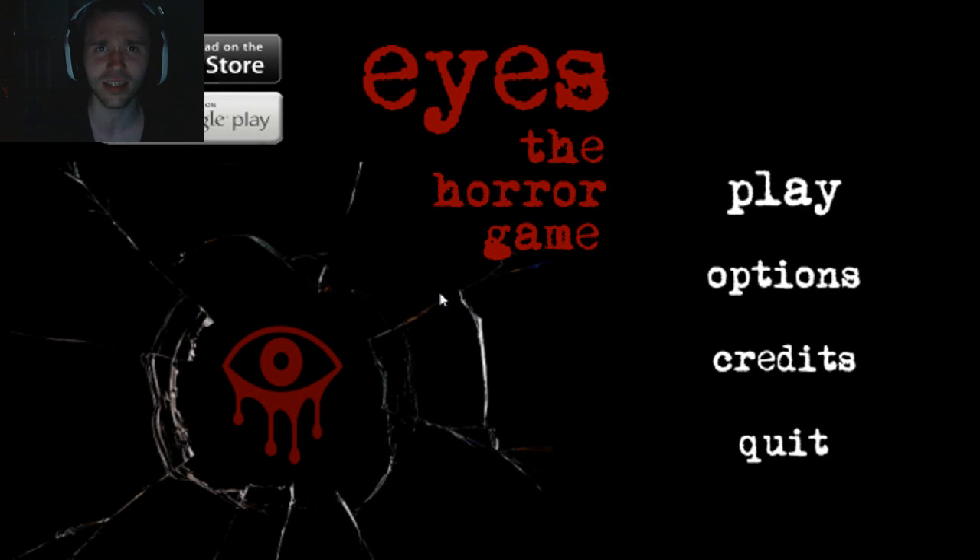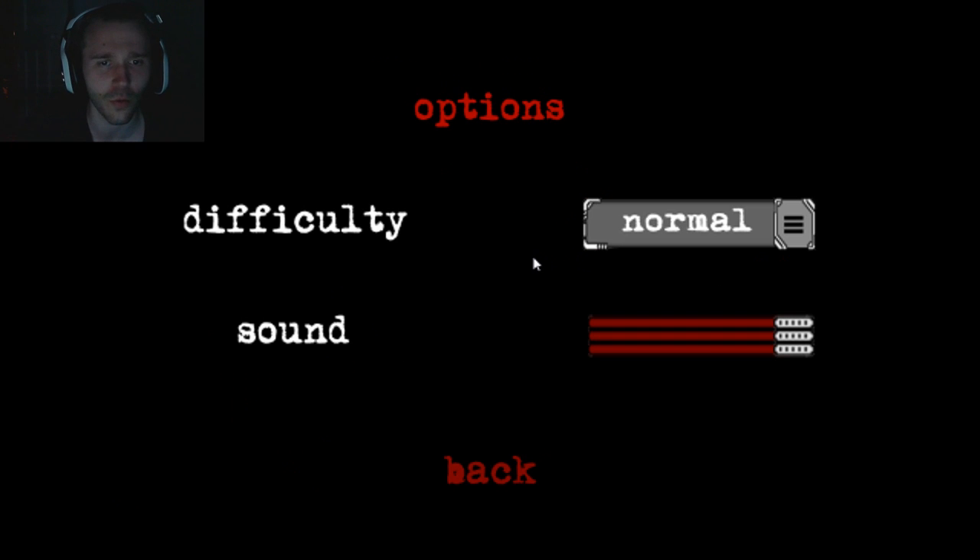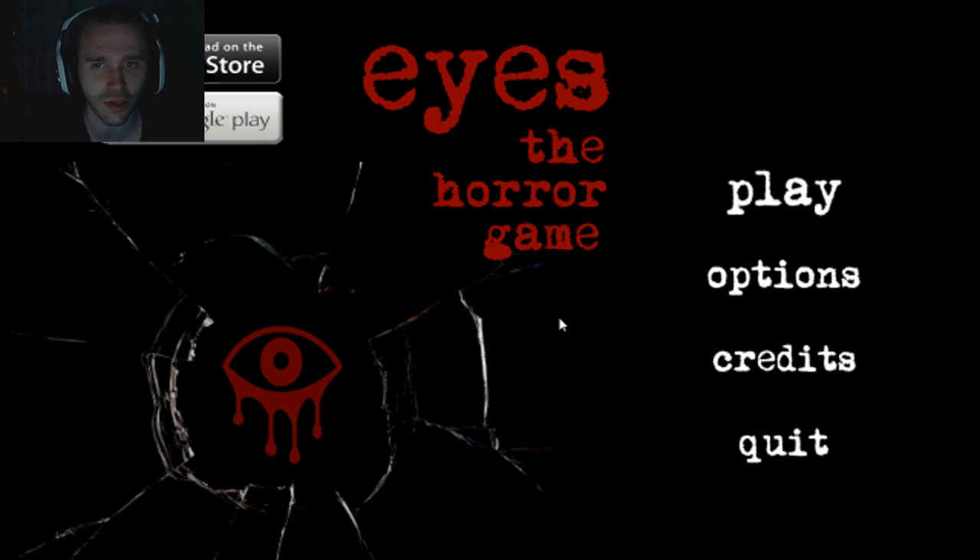Hey, what's happening everyone? This is YummyMesh here. Welcome to EYES! I played this game a while ago, actually. I played version 1 of this game, but this is version 2, so they've been doing some updating to the game. I know a few of my good friends have played this, so let's give this a go.